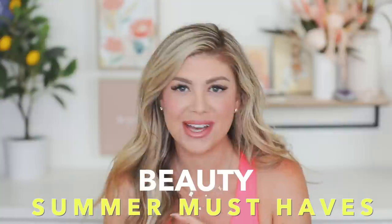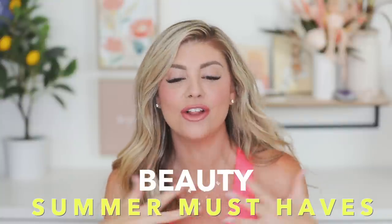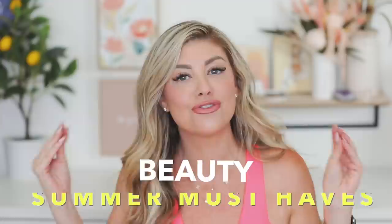Hello everyone, happy Saturday. Today's video is going to be a beauty summer must-haves video — basically all of my favorite beauty products for the summer that I am absolutely loving, and I think you guys will love them too.